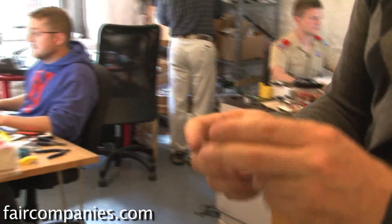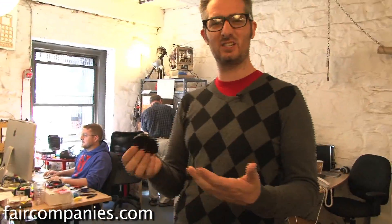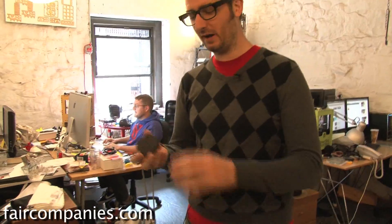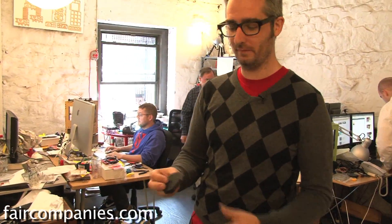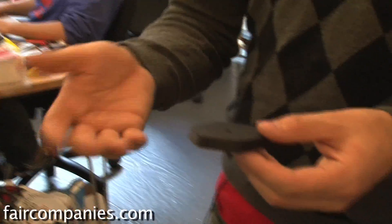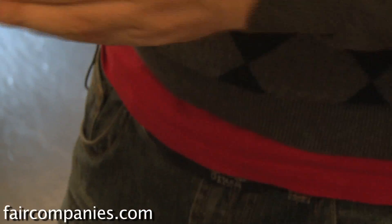This is a tripod mount. Isaac, who I work with, downloaded this last night and printed it out. This is the kind of thing that's actually really expensive to buy — it's a replacement part and people lose them all the time. Now instead of having to go buy it, you can just print out a new one, put a little nut and bolt in there and you're good to go.